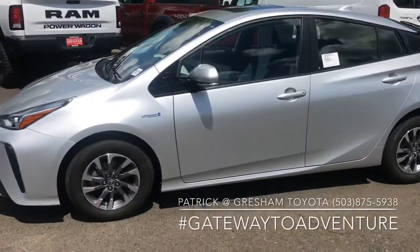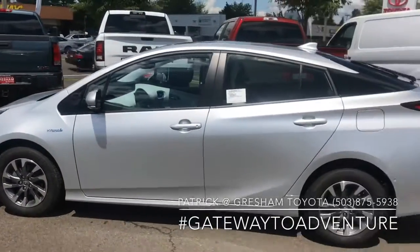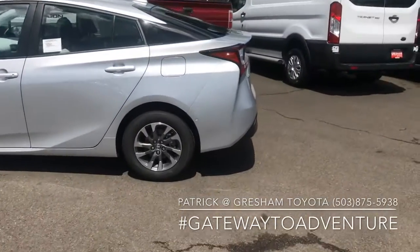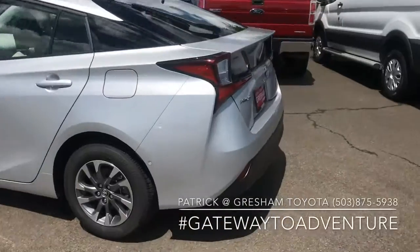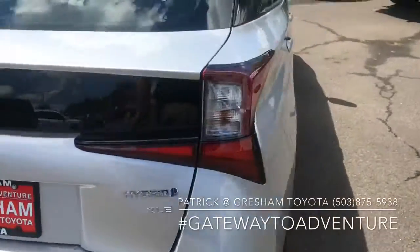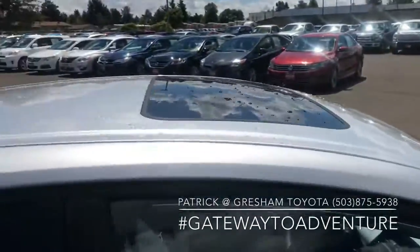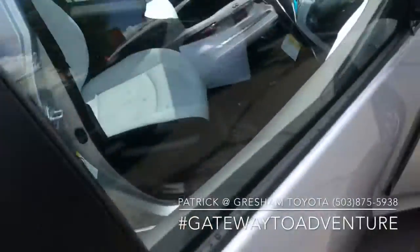Well Rick, it's finally here. The Prius we've been talking about that I didn't think I was gonna be able to get for you. Here it is — XLE with convenience package, silver. It's got the moonroof, advanced keyless entry.